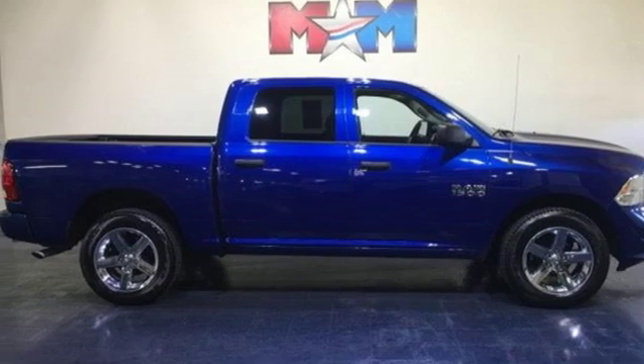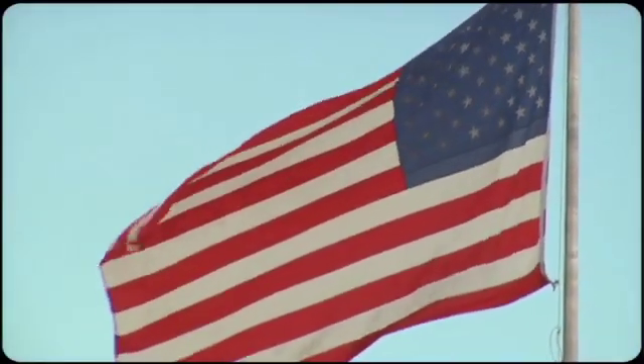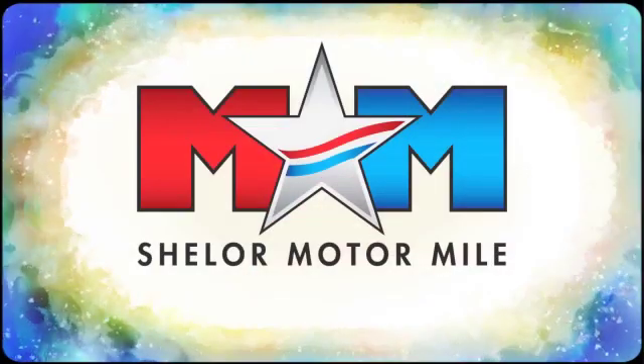Driving is believing. Test drive it today. So come visit us on the motor mile, where you're always a name and never a number.